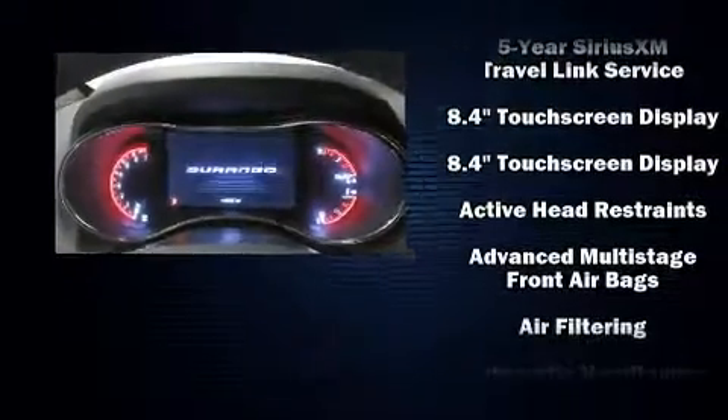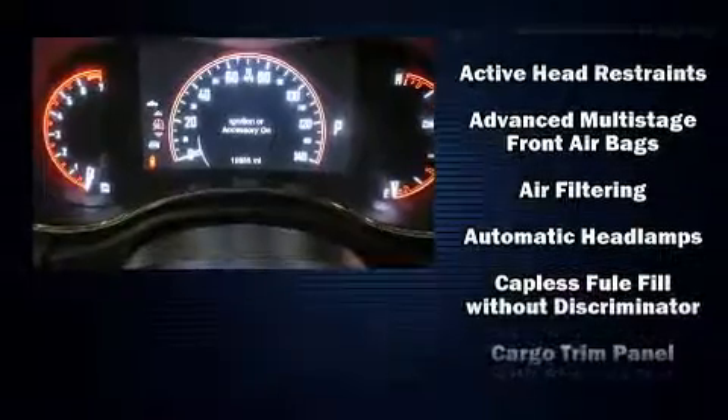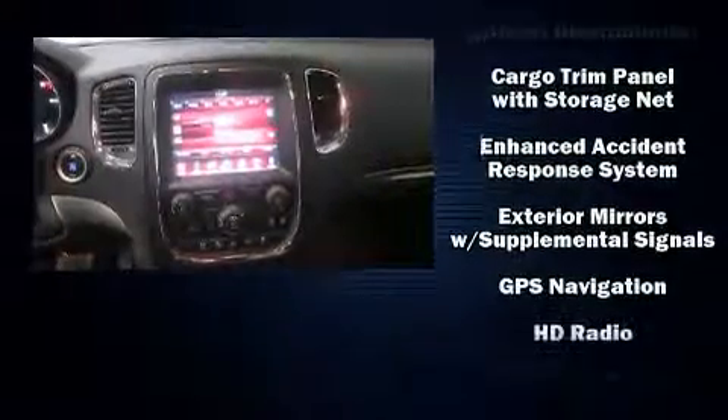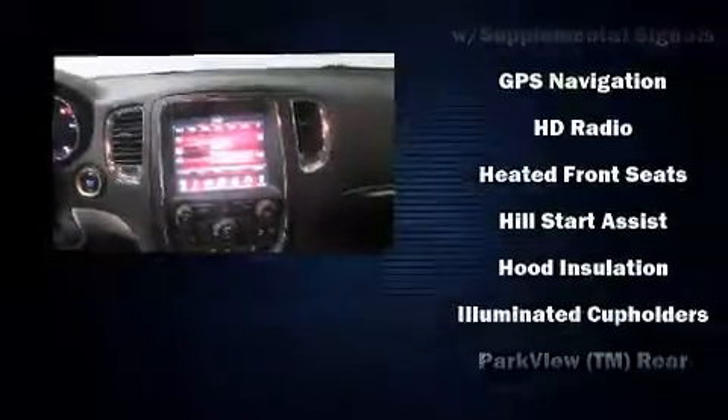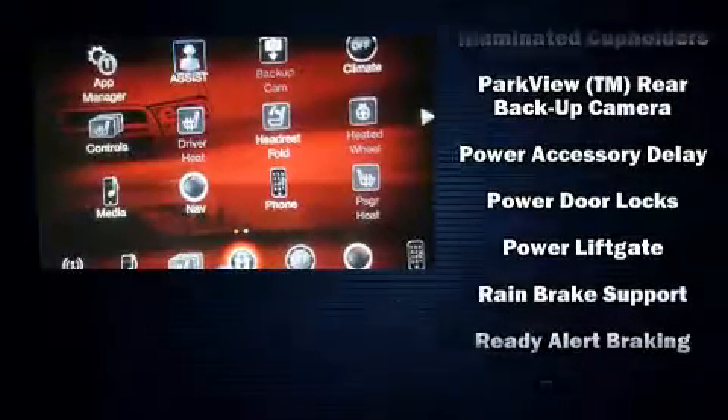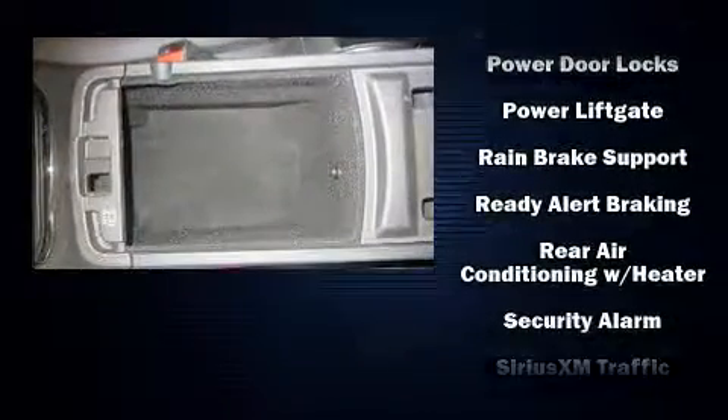Dodge ensures the safety and security of its passengers with equipment such as front side-impact airbags, anti-whiplash front head restraints, a security system, and four-wheel disc brakes with ABS. Sophisticated all-wheel drive technology maintains a firm grip on the road.